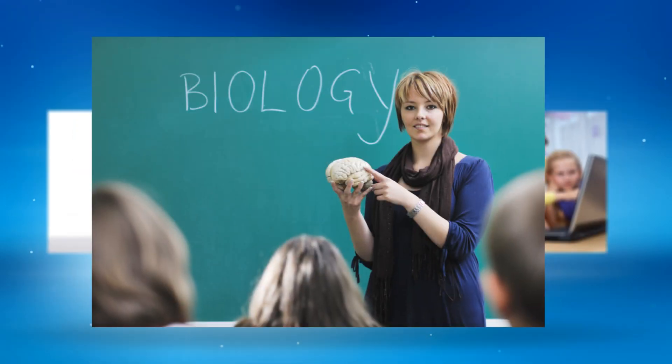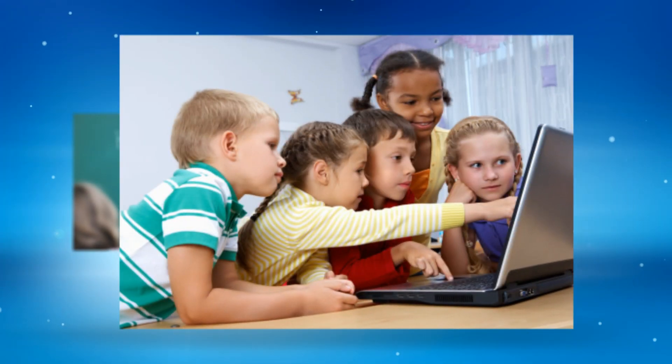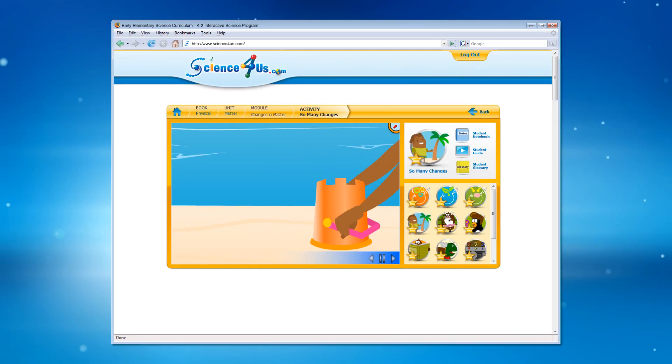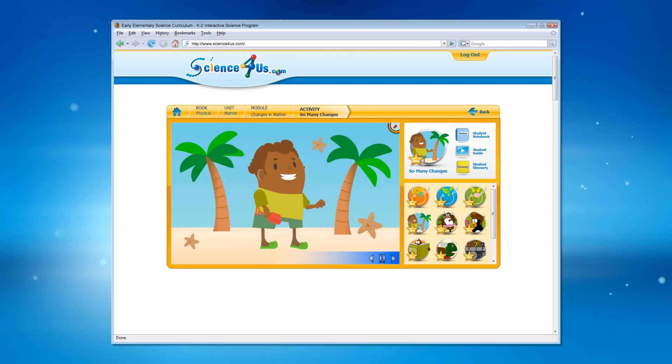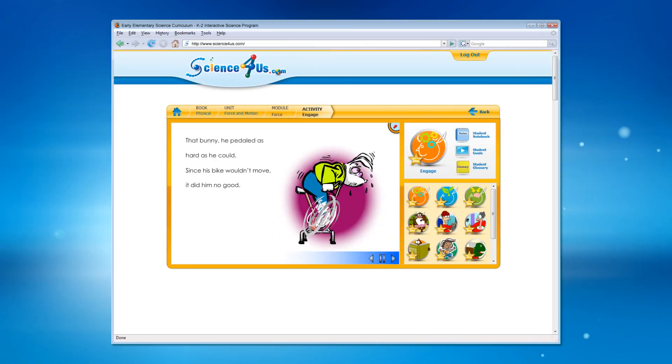The level of engagement by students is a key factor in the success of the mission of Science4Us. With songs, poems, stories, games, and investigations — all with a science focus — students are immersed in content through a variety of engaging formats.